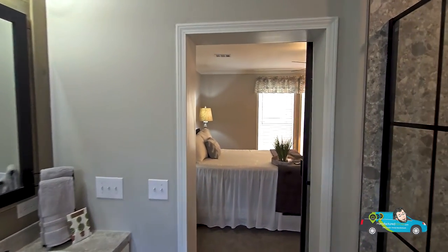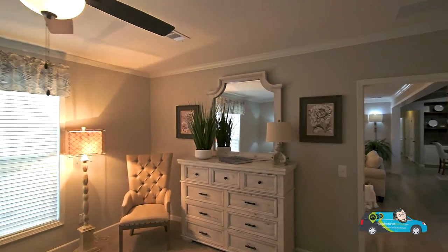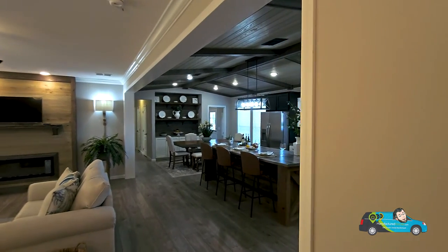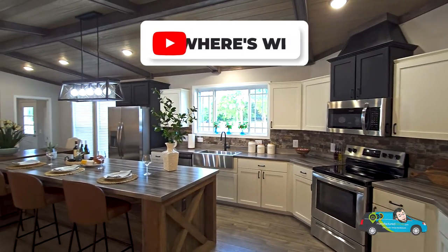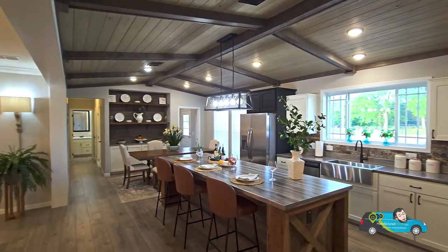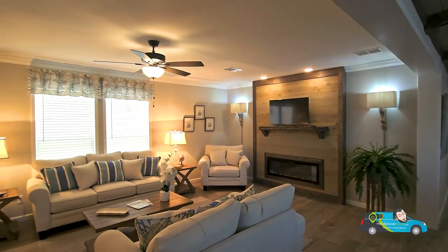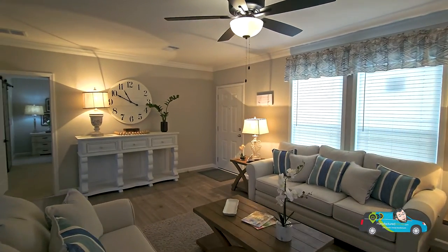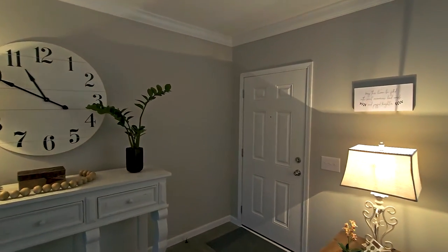This home is absolutely fantastic — I love it. I hope you enjoyed the home tour and I hope you join me on the next one, wherever that will be. In the meantime, just take another glance as we spin around. Hit that link in the description below, hit that subscribe button, hit a like, and leave me a comment — let me know. But until the next home tour, I hope everyone has wonderful days. Live smarter, choose manufactured, and travel easy. Thank you for joining me today, everyone.